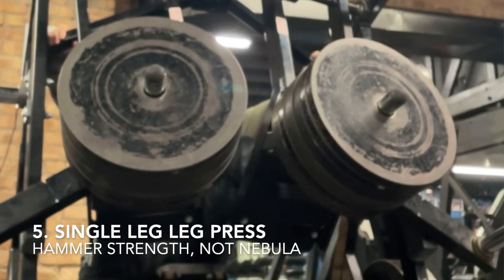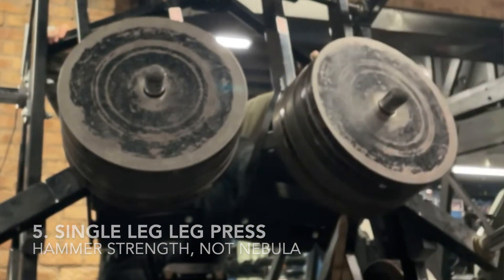Number five — I put this at the fifth spot because we can argue whether this is a leg specialty piece, but since it's still technically a leg press motion, we can include it. It's the single leg leg press — I believe it was Nebula; I'll include the video. I got to use this when I went out to Quads Gym in Chicago, and I'll definitely do a video about that later — it was one of the coolest spots I've ever trained at.